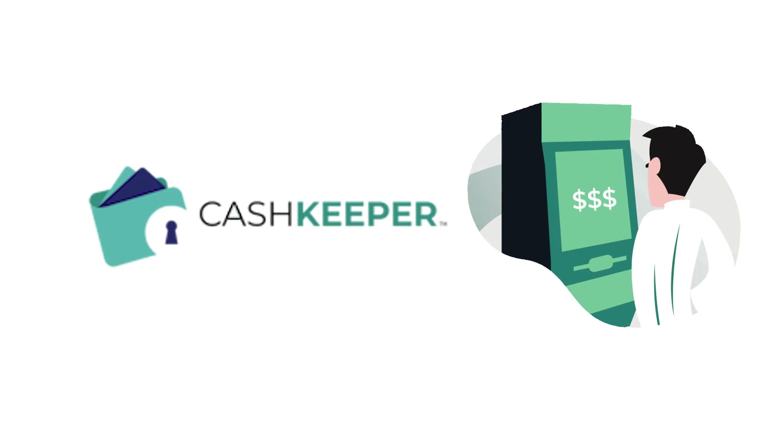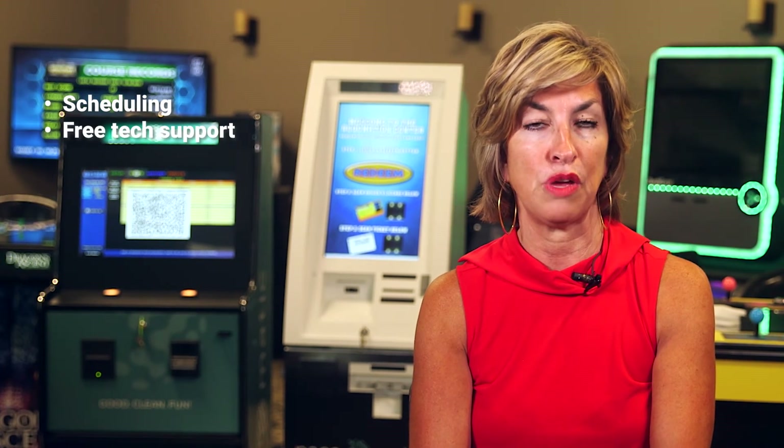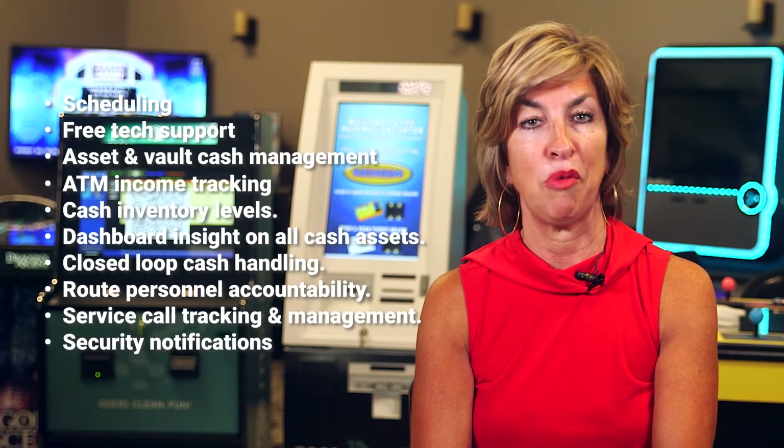Cash Keeper is an online cash asset management system built by operators for operators to maintain accurate records of cash handling for ATMs and TRTs. Benefits include scheduling, free tech support, and free for use on PaySomatic TRT terminals, asset and vault cash management, and many more.